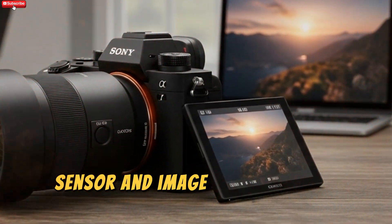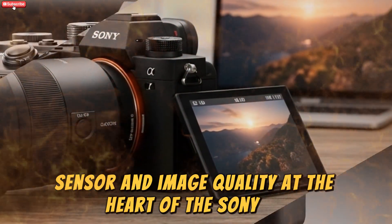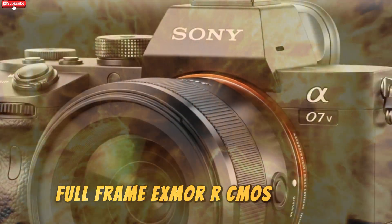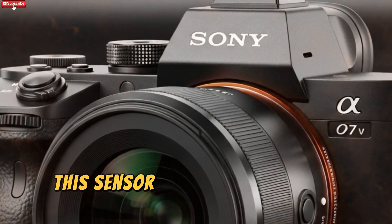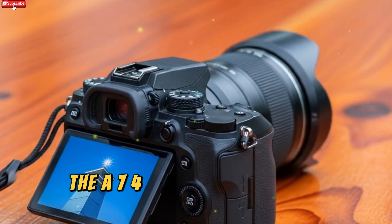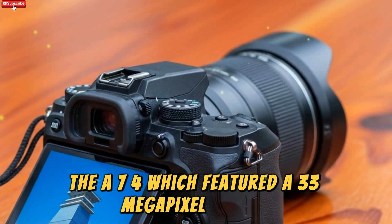At the heart of the Sony A75 lies a newly developed 44MP full-frame Exmor-R CMOS sensor. This sensor offers a significant resolution boost over its predecessor, the A74, which featured a 33MP sensor.